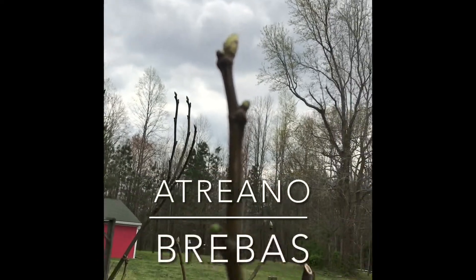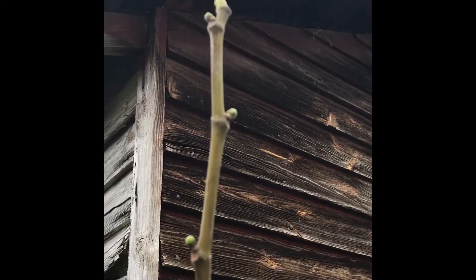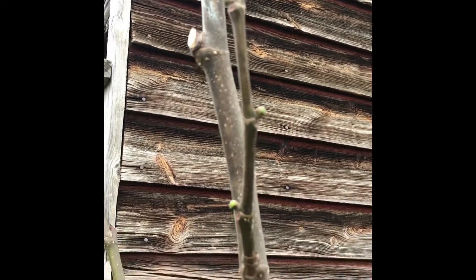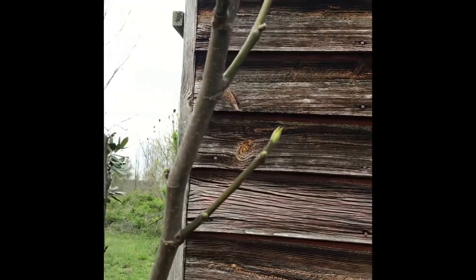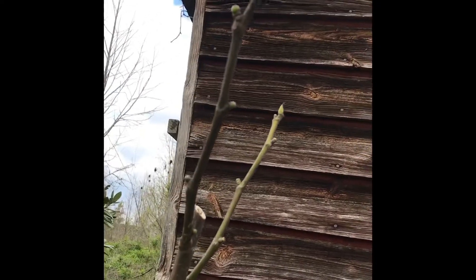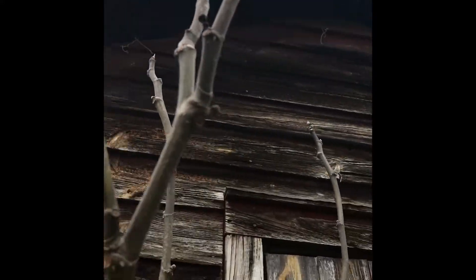This tree is Atriano and it's going into its third spring here in the ground in front of the old chicken house. It gets a lot of chicken droppings and feathers on the ground around it. So it's getting Bribas this year — lots of Bribas, all up in here. Atriano is known for its excellent Bribas, although I've never tried them. I've read about them in forums and I'm looking forward to trying some.